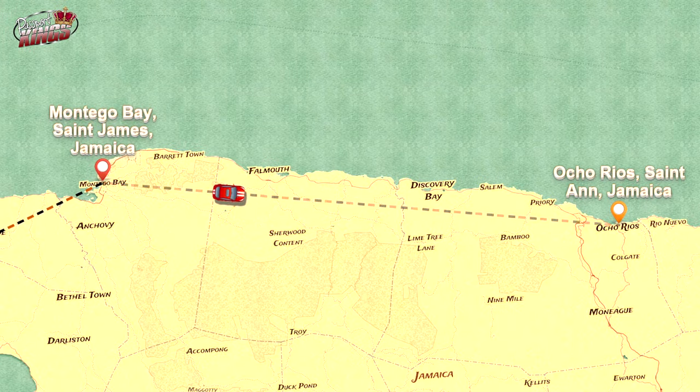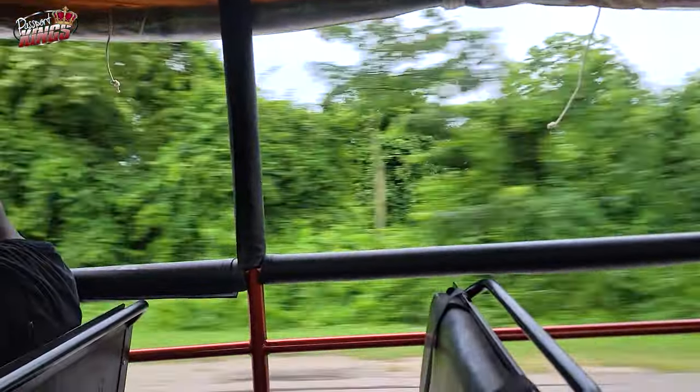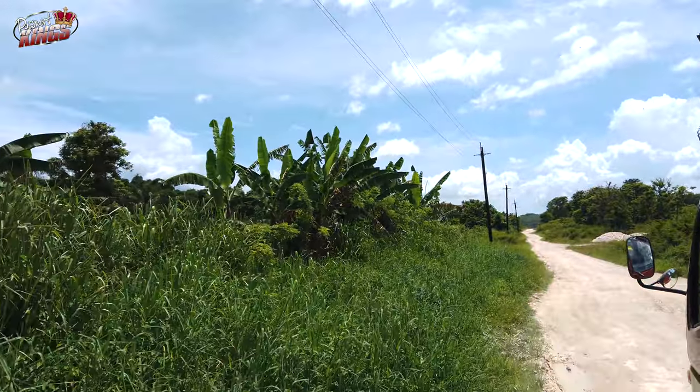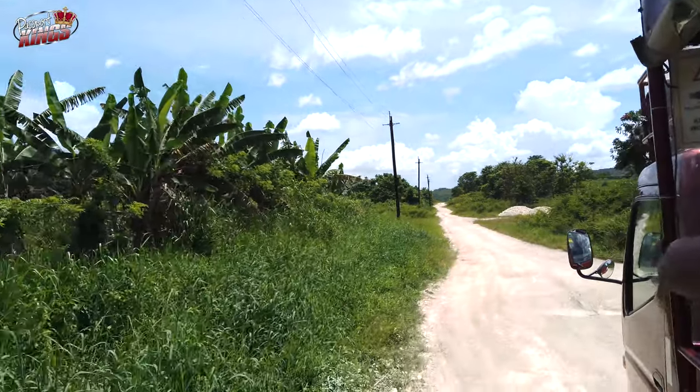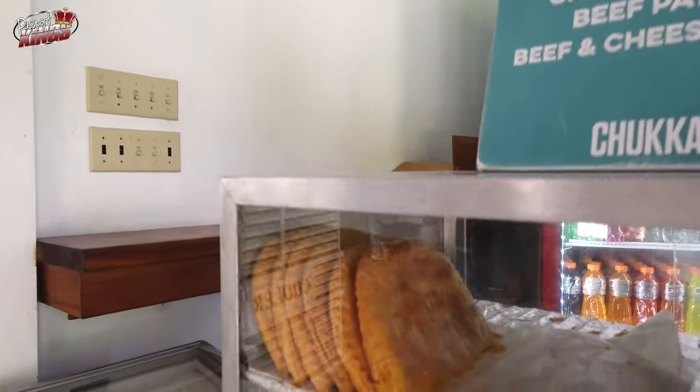The final stop on your journey, Ocho Rios, is a treasure trove of natural beauty. Dunn's River Falls is a highlight where you can climb cascading waterfalls surrounded by lush greenery. The Blue Hole — a series of deep blue pools and waterfalls — offers swimming and cliff diving. Ocho Rios also has family-friendly attractions like the Mystic Mountain Adventure Park, where you can try the bobsled ride inspired by Jamaica's Winter Olympics team.